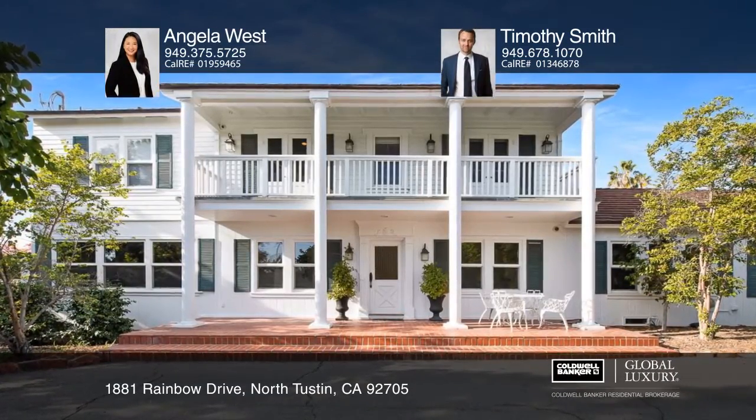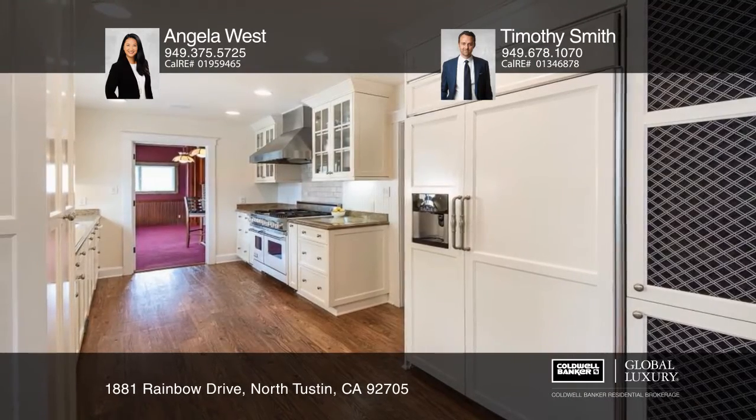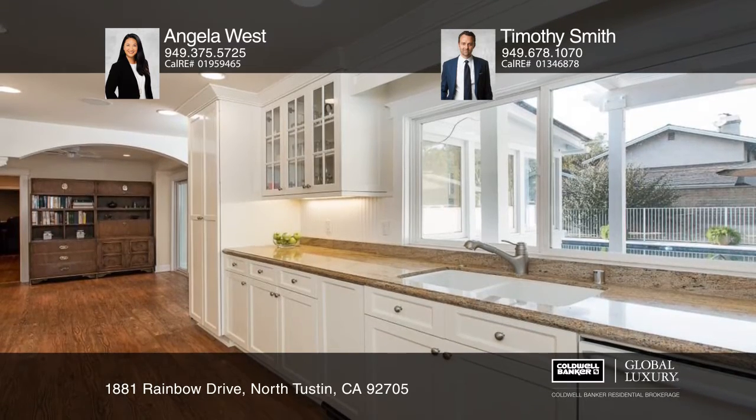This plantation-style home is situated on a rare, over 1-acre double lot. The elegantly updated kitchen has custom white cabinets, a decor refrigerator, and a Viking stove.